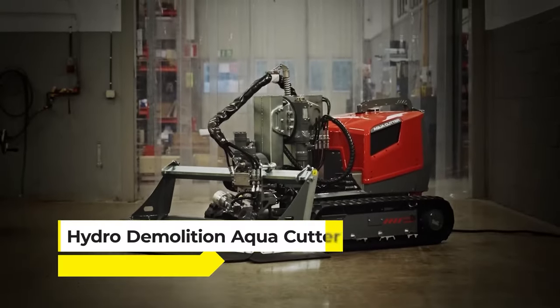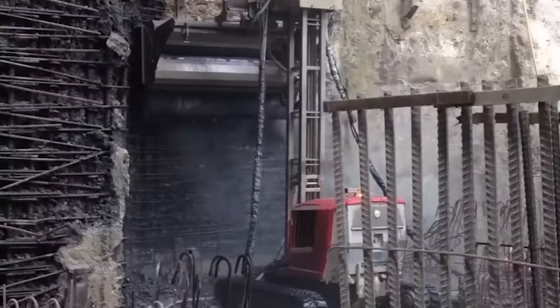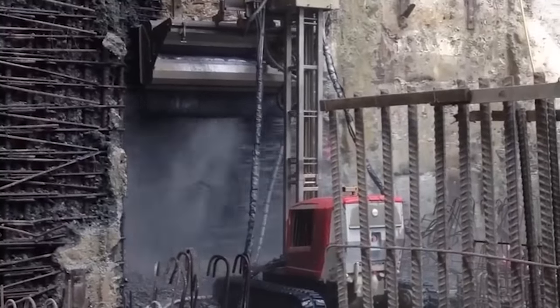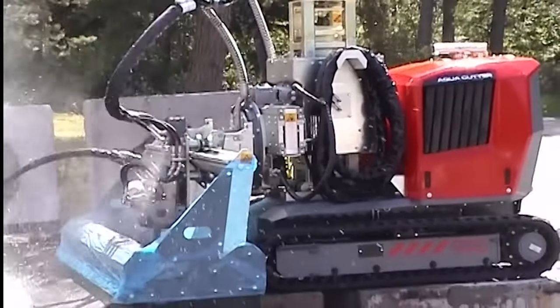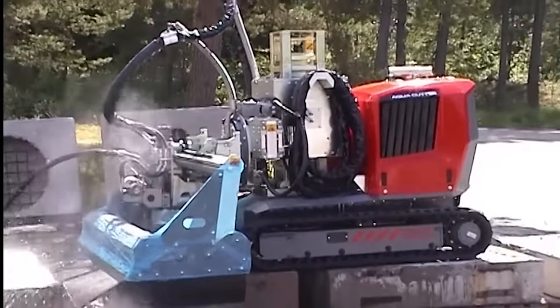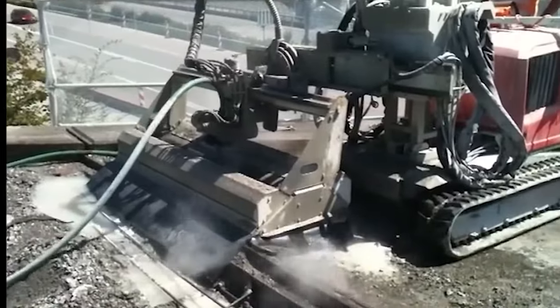Next is the Hydro Demolition Aqua Cutter, a cutting-edge player in the demolition game, changing how we think about tearing down structures. This isn't your typical wrecking ball or jackhammer — it uses high-pressure water jets to precisely and safely cut through concrete. The Aqua Cutter excels in its ability to remove concrete without damaging the underlying steel reinforcements, a task that's both delicate and powerful.